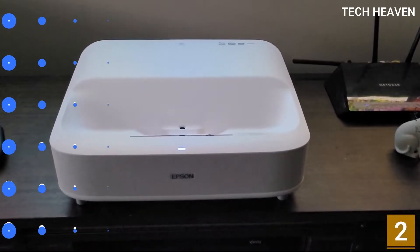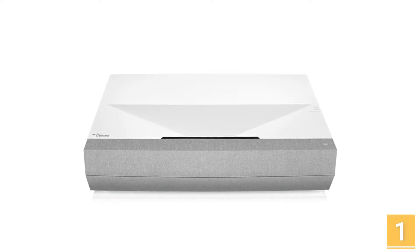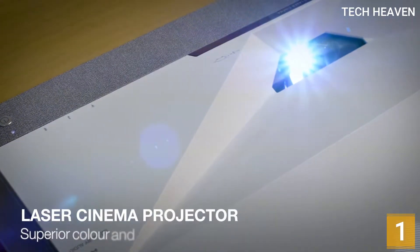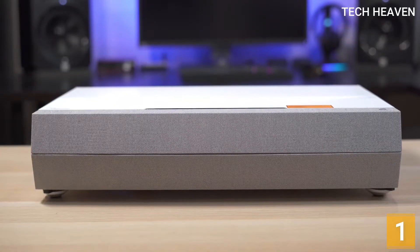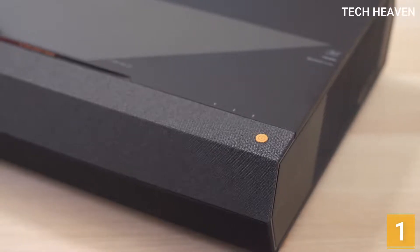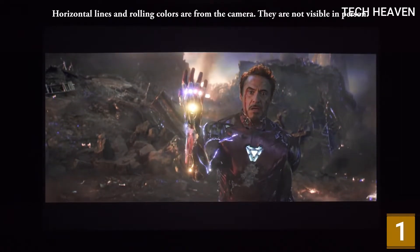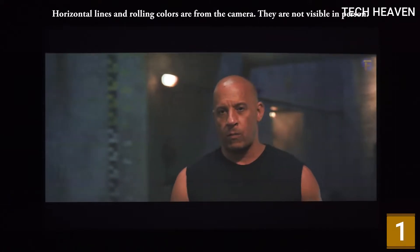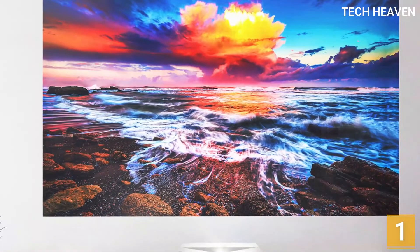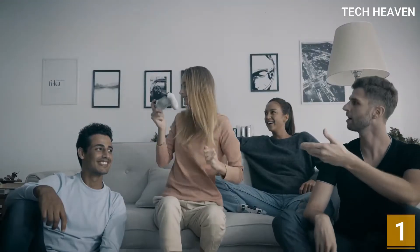Number 1: Optoma Cinema X P2 Ultra Short Throw. The Optoma Cinema X P2 is an ultra-short throw smart 4K laser home theater projector, part of a class referred to as laser TV. The P2 keeps the same stunning design as its predecessor, the Cinema X P1, but this time in tan instead of black. Underneath its hood is a range of high-performance technologies. A single blue laser diode supplies light to a Texas Instruments 0.47-inch DMD digital micromirror device DLP chip that powers the P2.